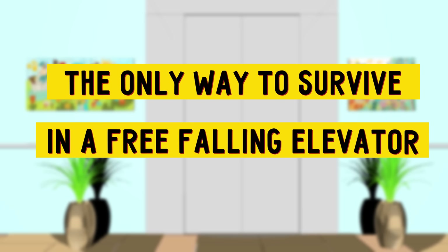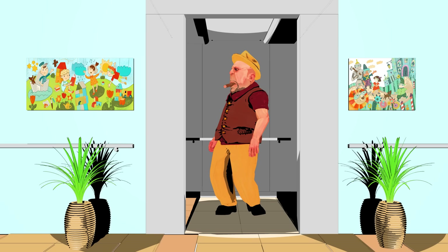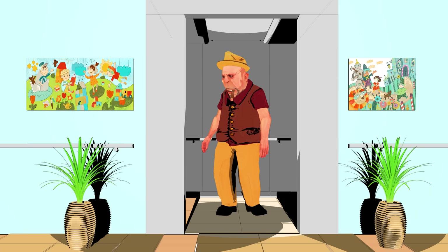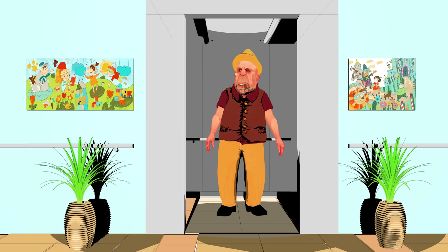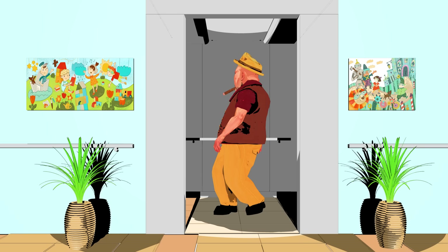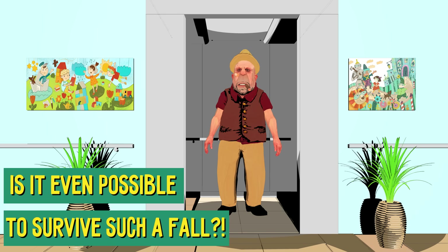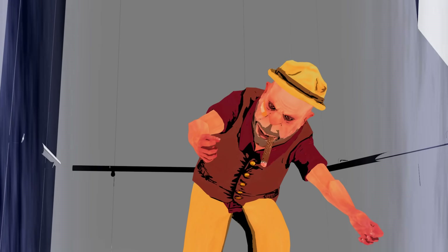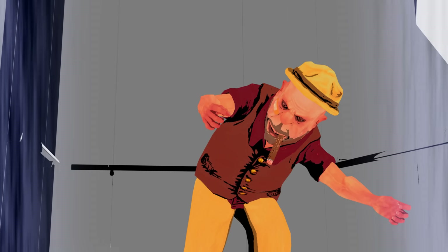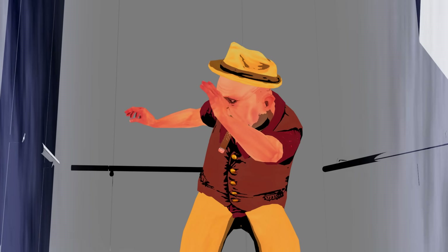The only way to survive in a free-falling elevator. Free-falling in a trapped small metal box sounds terrifying. Even the thought of such a grim situation gives us chills. You probably wondered what you would do if the elevator cable suddenly snapped. Is it even possible to survive such a fall? Today, we answer these questions and share some recommendations from scientists and engineers about what you should and definitely shouldn't do if you find yourself in a falling elevator.